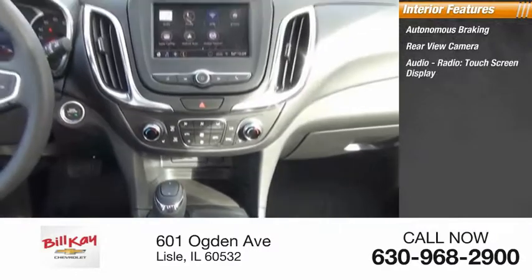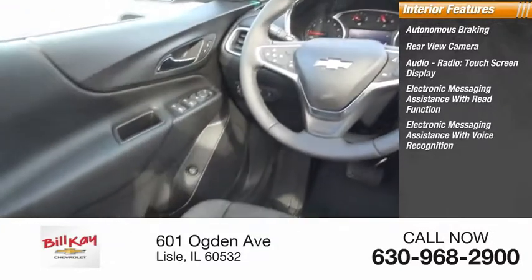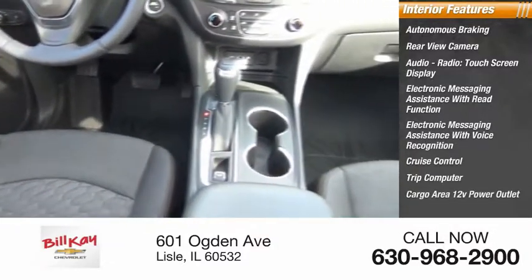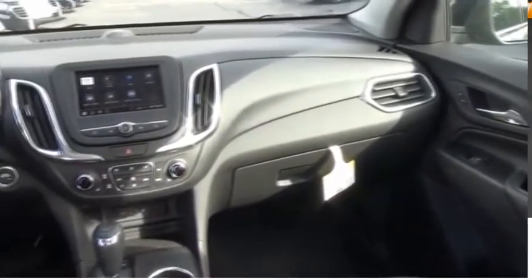Audio radio touchscreen display, electronic messaging assistance with read function, electronic messaging assistance with voice recognition, cruise control, trip computer, cargo area 12-volt power outlet, child safety locks, vehicle assistance app, and roadside assistance.